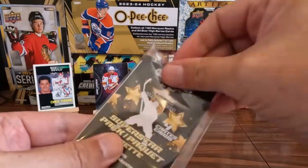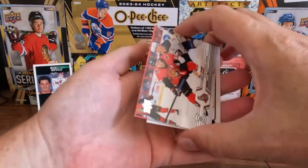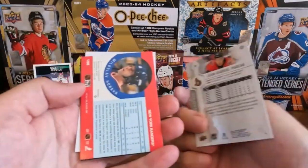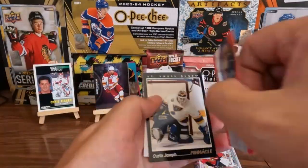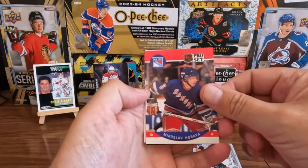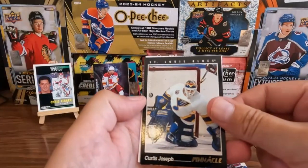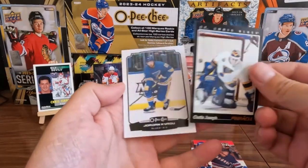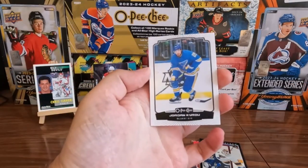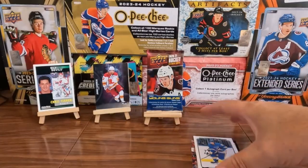Who's it gonna be? Superstar pack! We have a Jean-Gabriel Pageau, we have a Miroslav Satan, we have a Chris Joseph, and we have a Jordan Kyrou. Who's our superstar? Let me know in the comments.